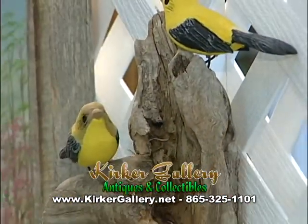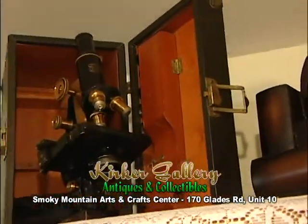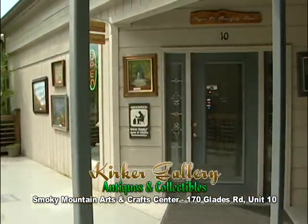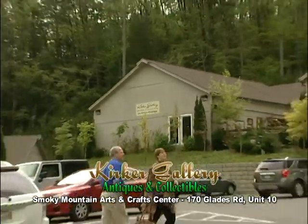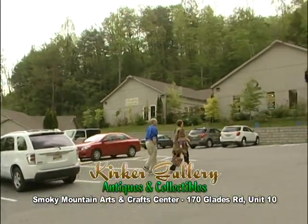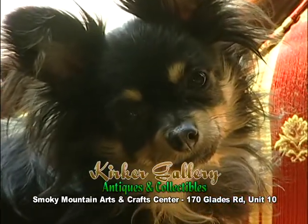We have wonderful things in our gallery. We even have a few antiques. So come visit us at the Kirker Gallery. Stop by the Kirker Gallery Antiques and Collectibles in a new location this year in the Smoky Mountains Arts and Crafts Village. And say hello to Trinket!